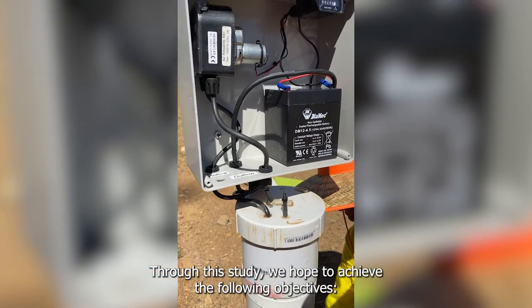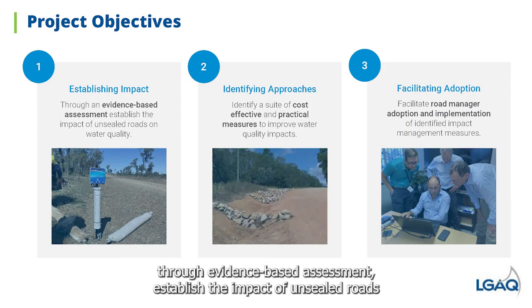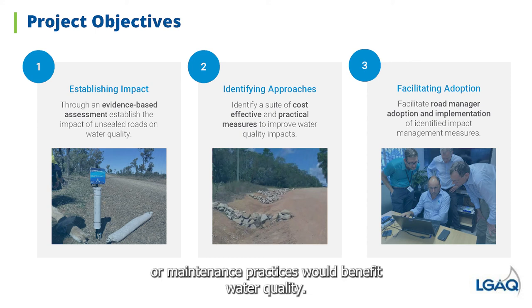Through this study we hope to achieve the following objectives. Through evidence-based assessment, establish the impact of unsealed roads on water quality, to then be able to identify the most high-risk road segments where improved infrastructure design or maintenance practices would benefit water quality.